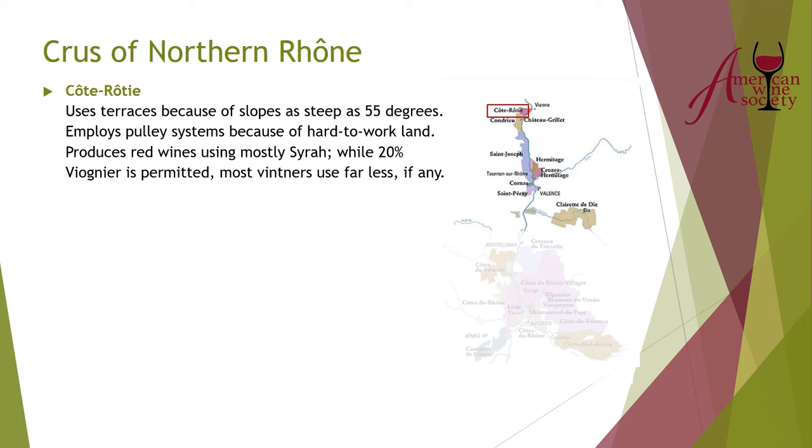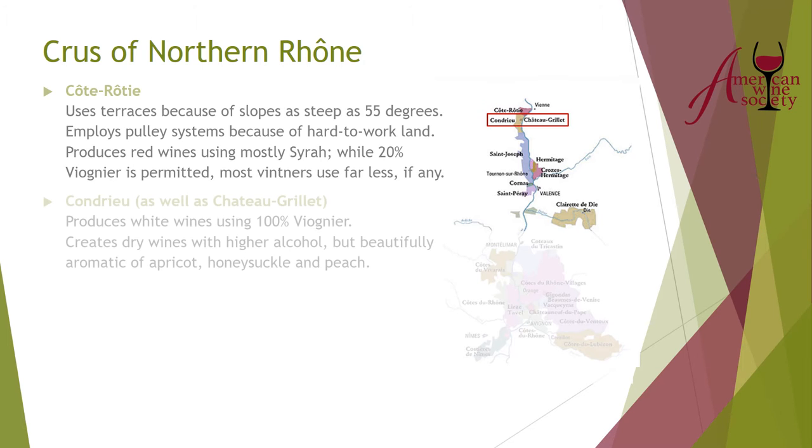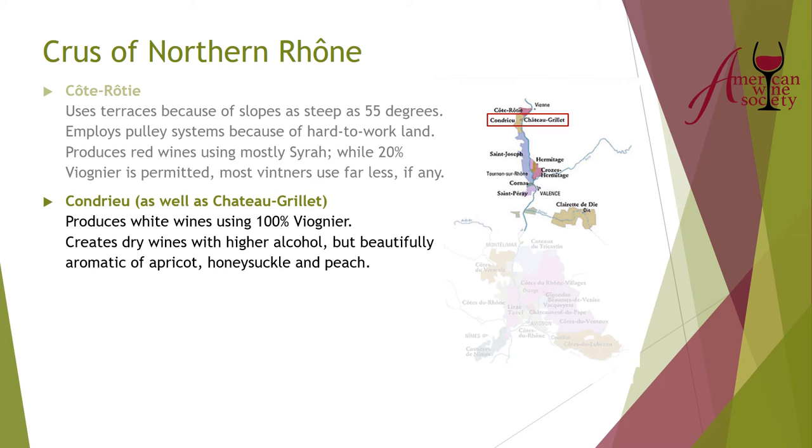Moving south, we come to Condrieu and also Château Grillet — both 100 percent Viognier. As discussed, they tend to be higher alcohol with beautiful aromatics. If you smell this wine you're going to think it will be fruity, but it really surprises you because it's very dry. You smell it, get these beautiful aromatics, taste it, and get a very dry wine. They're just very lovely wines.